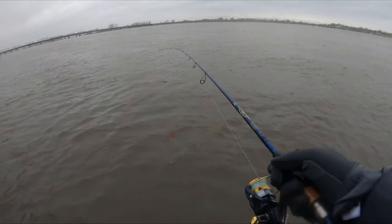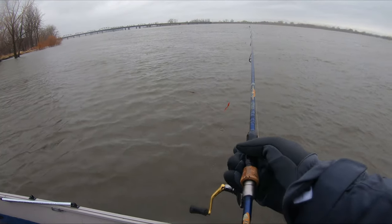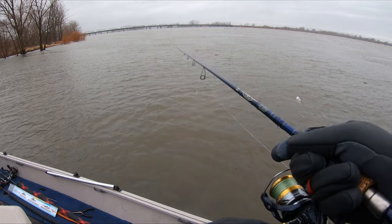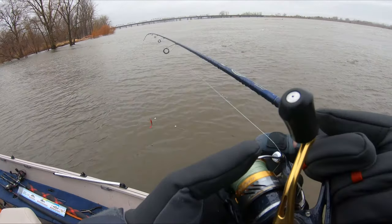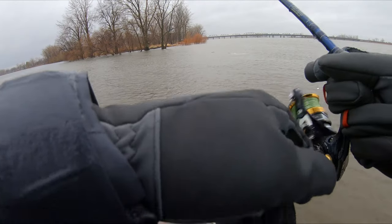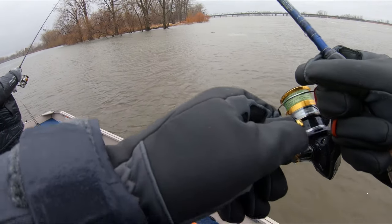Now we've got to pay attention guys — something broke apart up river clearly, because we've got a ton of ice coming down here. We've got ice and some big trees coming, so we're gonna have to keep an eye on the ball here and make sure we don't get smoked by something. Something major broke apart — it's all just coming down here now. Just to show how crazy things can turn on and off — I retied and now it's totally dead. Neither of us are catching anything anymore. Right place at the right time, with the right baits.